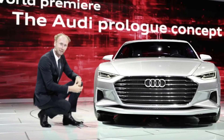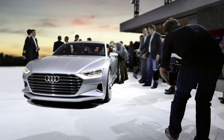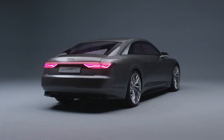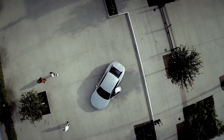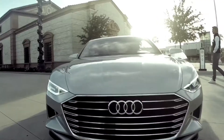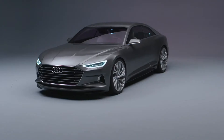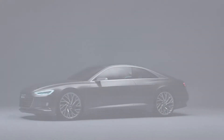The Audi prologue in 2014 was the starting signal. With it, elegance and sportiness came onto the road, making Vorsprung durch Technik visible. It was the beginning of a completely new design language. But let's start where every brilliant idea is born — on a blank sheet of paper.